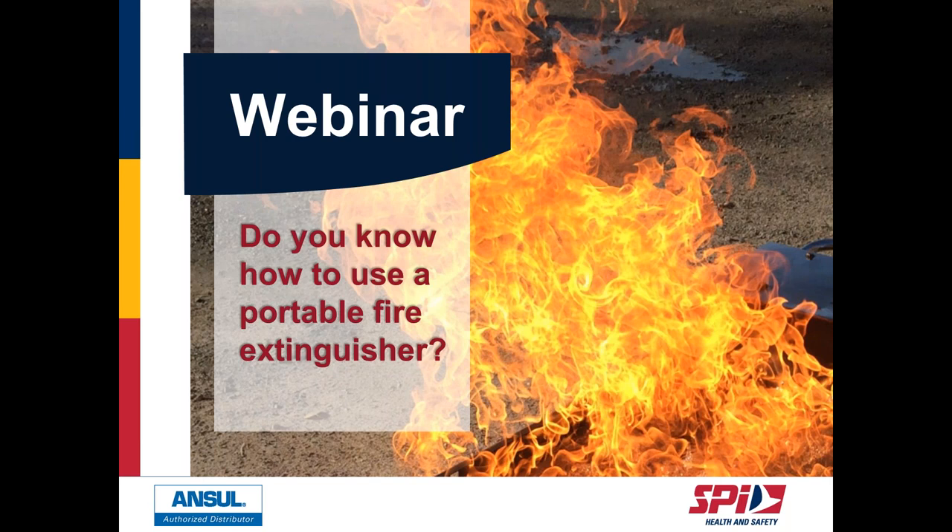Good afternoon and welcome to the SPI Health and Safety Webinar. Thanks to all of you for attending. This week is Fire Prevention Week, so I'm very happy to be here to discuss portable extinguishers. My name is Valerie, marketing advisor for SPI for five years. I have two guests: Chris Koznik, Business Development Manager for SPI, and Liz McKay, Eastern Canada Territory Manager for Special Affairs Johnson Controls.